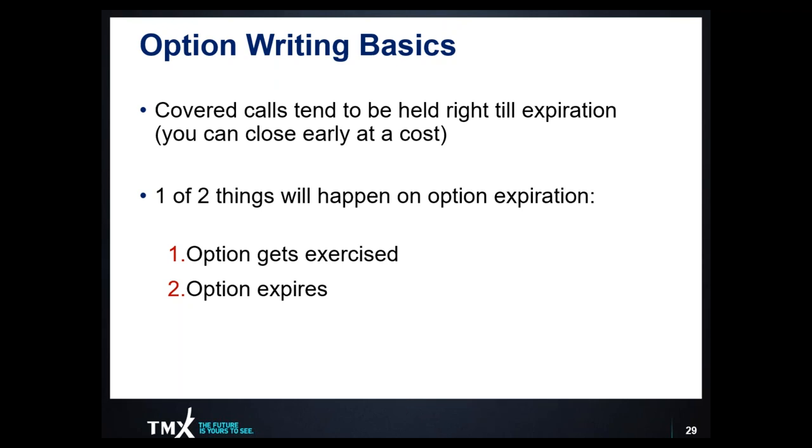Some option writing basics: the covered call strategy tends to be held right until expiration. You can buy the call back to alleviate your obligation, but typically the covered call writer sells the call option and lets that position stay in place until expiration. At expiration, one of two things happen: either the option gets exercised and you get assigned to deliver the shares — psychologically, you've prepared yourself for giving up those shares at that specific price — or the option expires worthless, you keep the entire premium, and you continue to sell those options month over month until you get assigned.